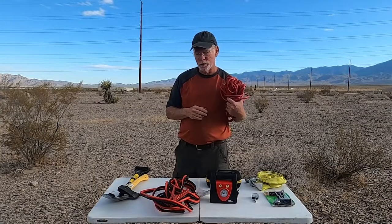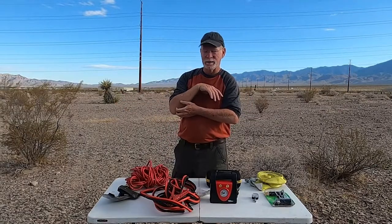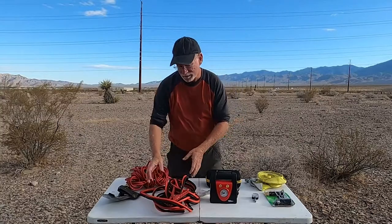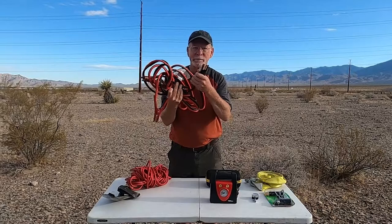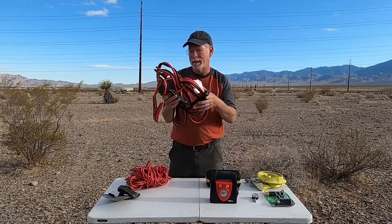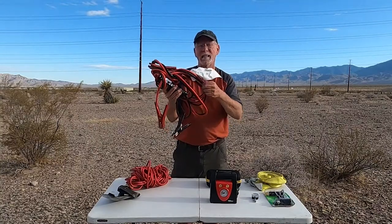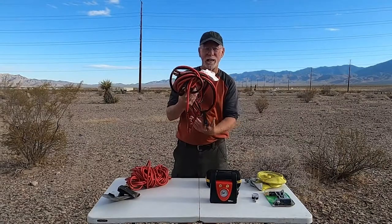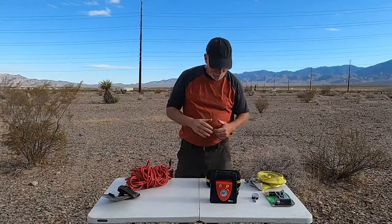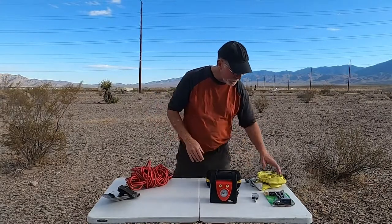The next thing — let's say you come across a friend off-road and their battery is dead, or yours is. These are jumper cables. I suggest getting the heavy-duty kind, not the cheap ones. These things last a long time if you take care of them.